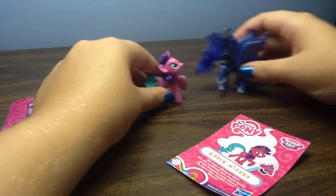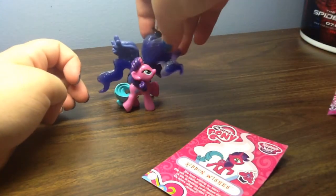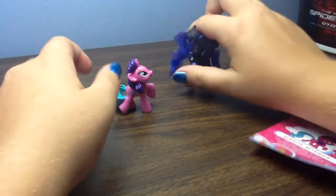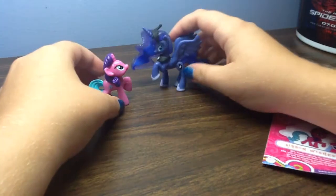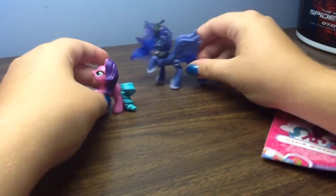That's how much taller Luna is from the blind bags. Luna asks Ribbon Wishes if she'd like to be her friend. Of course she would — who wouldn't? You're the prettiest princess ever. Oh thank you — I hope you like the night time. I'm sure I will.